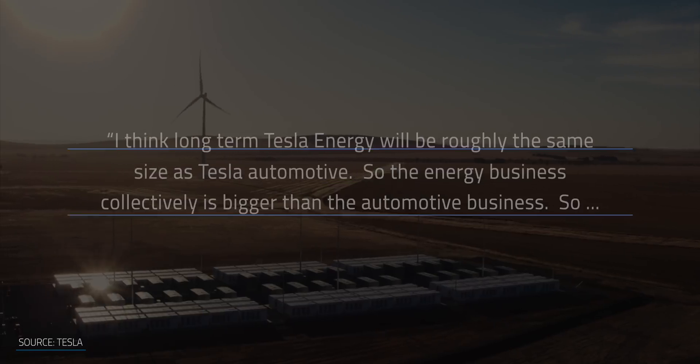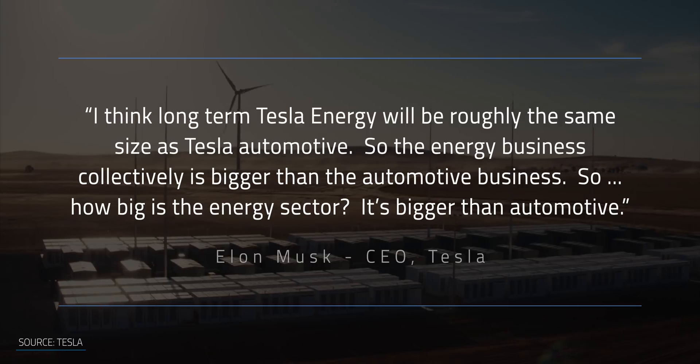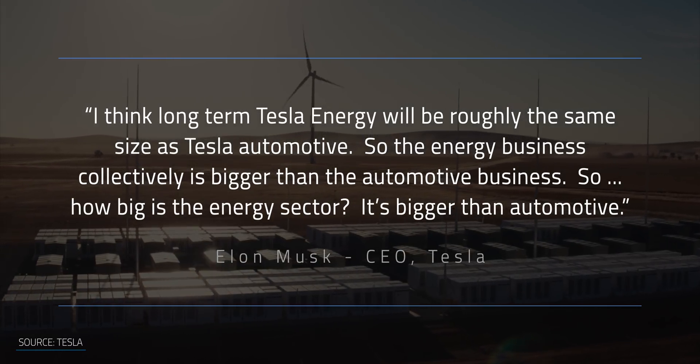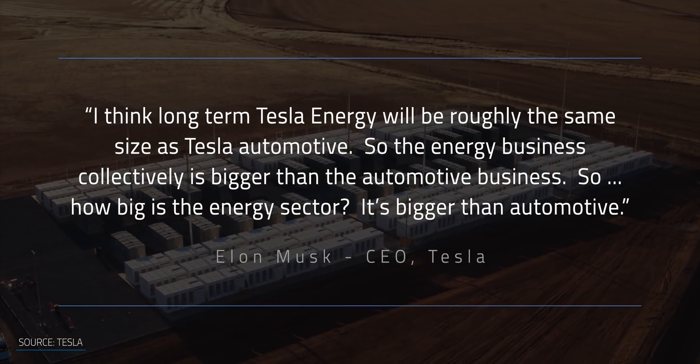Elon has said numerous times that he thinks the energy side of the business is going to be big, maybe even bigger than the car side. I can't emphasize enough — I think long-term, Tesla Energy will be roughly the same size as Tesla Automotive. The energy business collectively is bigger than the automotive business — so how big is the energy sector? Bigger than automotive.